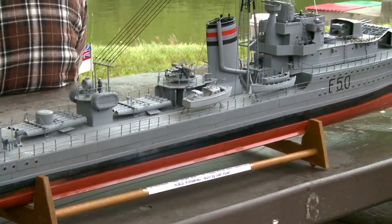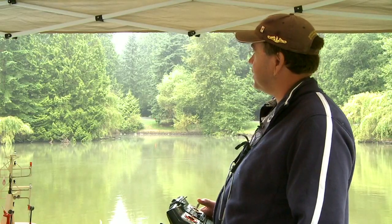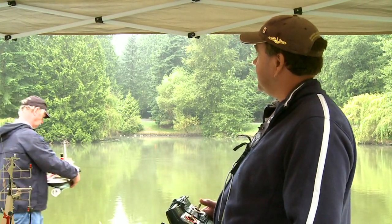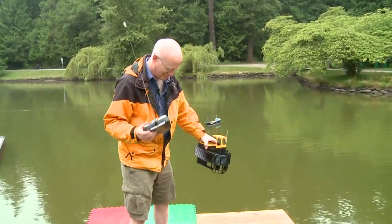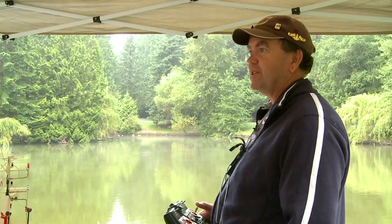So what kind of boats do you think we're going to see out today? There will be a mixture of working boats. We have a few steamboats in the club now, so hopefully we'll be able to see one of those today. And of course Gary will be here with some of his new toys — he's always working on new projects, new boats. Real inspiration.